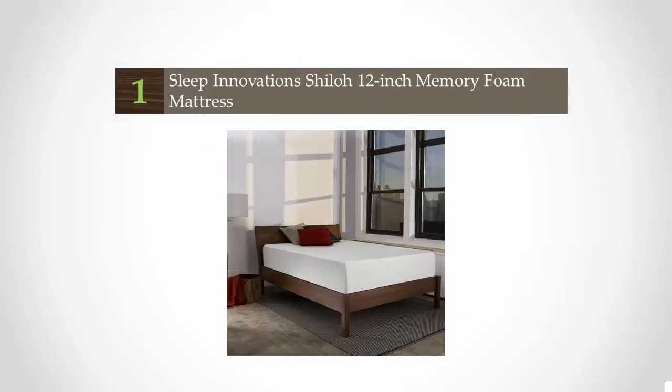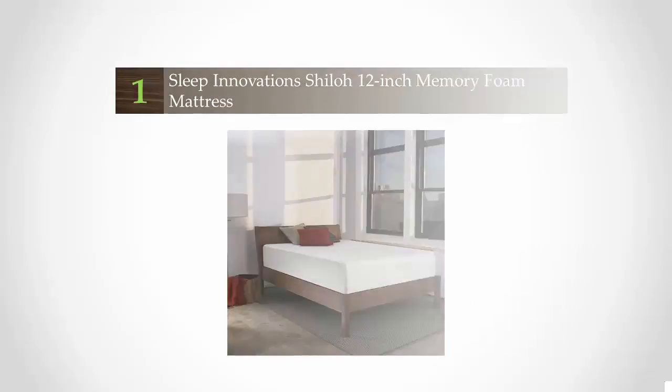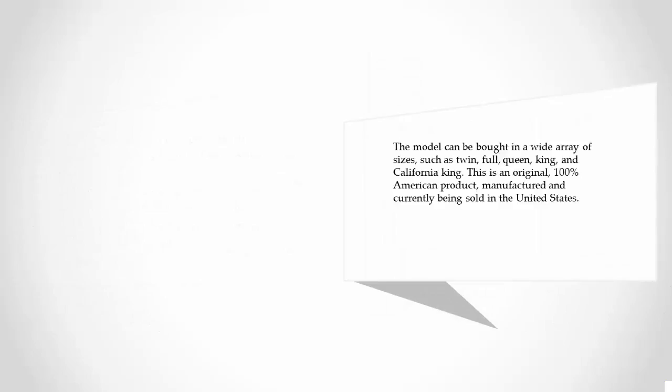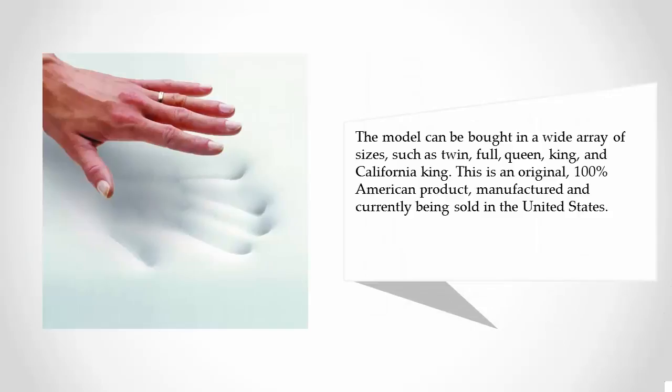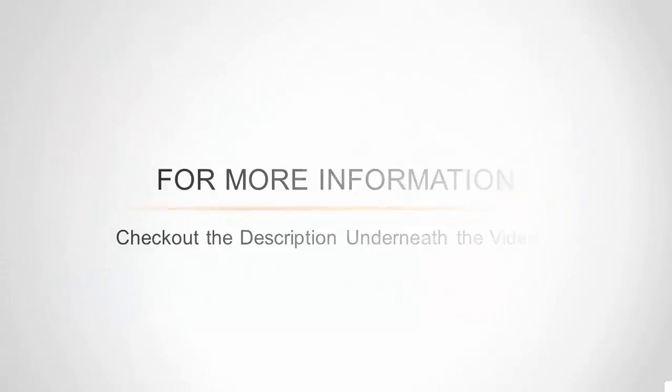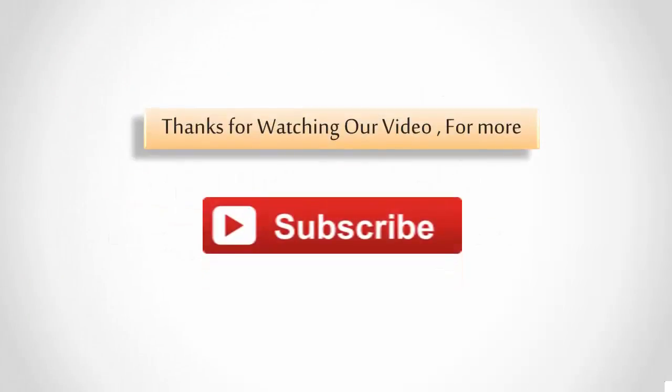Coming in at number one, even though it might not be the most accessible, this Sleep Innovations product takes the cake when it comes to comfort. It is by far the best mattress for alleviating back pain, known for providing relief and ensuring proper spinal alignment. The model is available in a wide array of sizes including twin, full, queen, king, and California king. This is an original 100% American product, manufactured and sold in the United States.